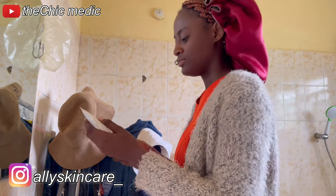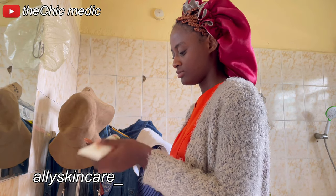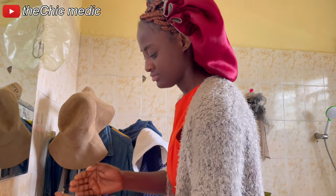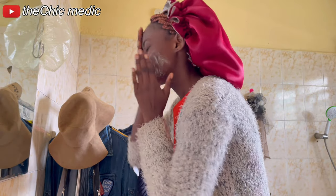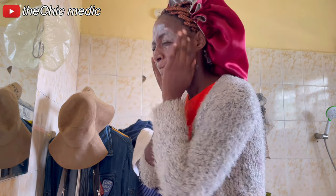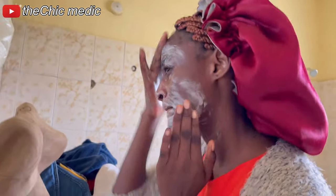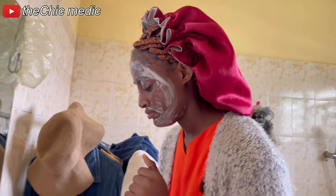First of all, I go in with my acne gel face cleanser from Ally Skincare. Ally Skincare is a black-owned skincare brand here in Ghana, covering everything skincare. You can check them out on Instagram. I put a little on my palms and massage it thoroughly into my face. I don't keep it on for too long — I usually wash it off immediately after massaging. I've used other face cleansers and honestly, this one from Ally Skincare is my favorite, because it's made from natural ingredients and because it helps with my hyperpigmentation.